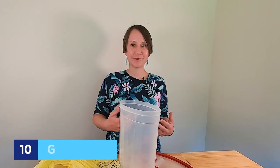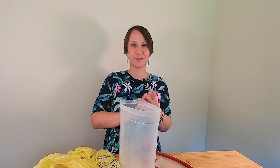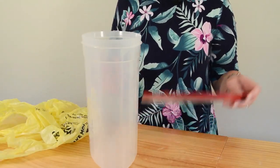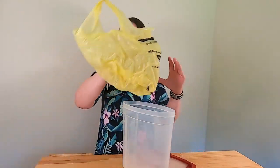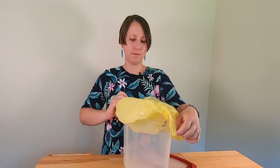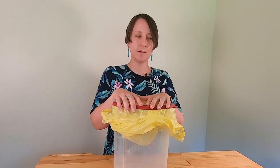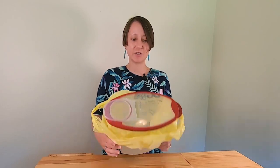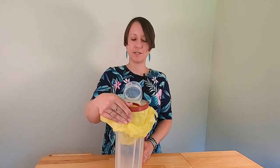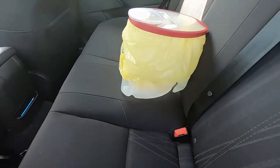A common road trip problem is what to do with trash in the car. Here's a great hack: take a cereal container with an opening lid, stick a grocery bag inside, and put the lid on. It's spill-proof — if it gets knocked over, nothing falls out or makes a mess. Just open the top to drop trash in. It's a trash can made from something already in your kitchen.